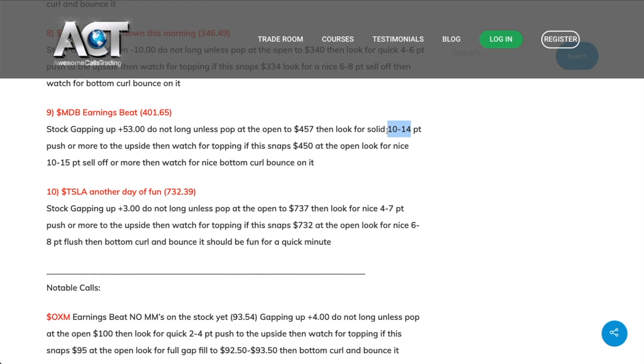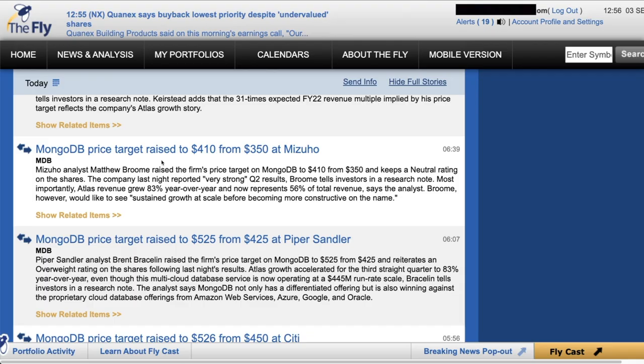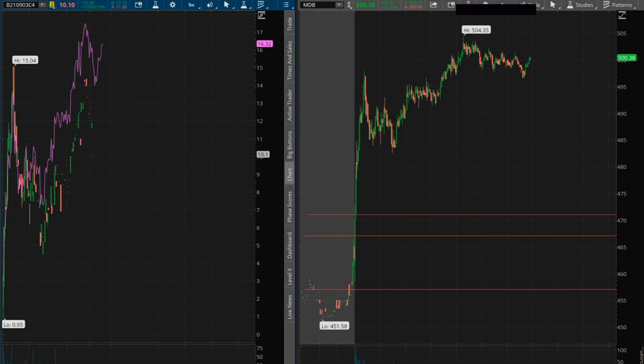I saw how many more points it could go to the upside. I saw it was gapping up 53 points. I saw that all the price targets were raised significantly. My eyes are on the stock. But having my eyes on the stock does not mean I will be trading it 100%—it just means I will be watching it. You're not obligated to trade it, just watching it.